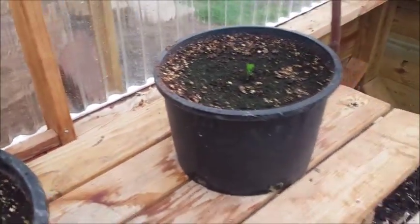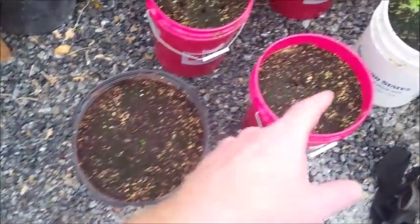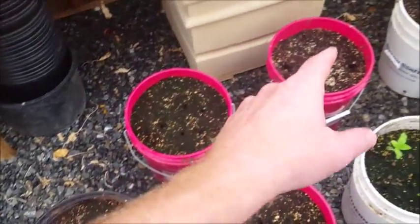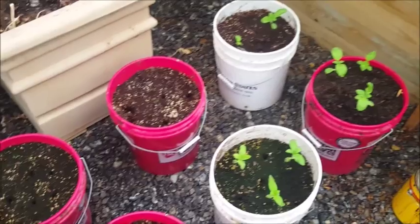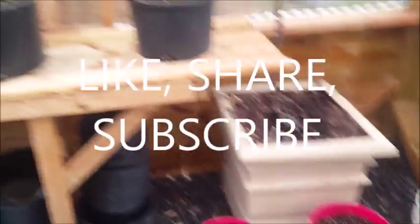Over here everything is just coming back alive. Here's some banana peppers reseeding, more peppers down here, and some sunflowers that are going to come up on the inside. So that's our rainwater setup.